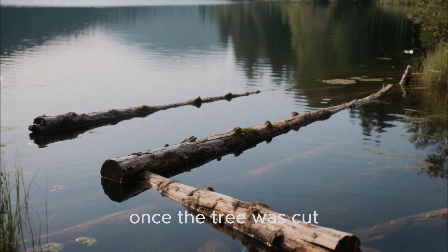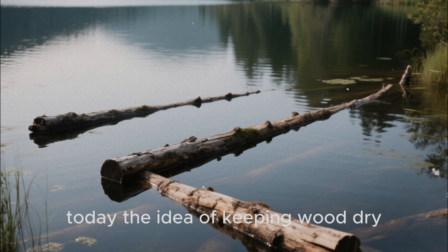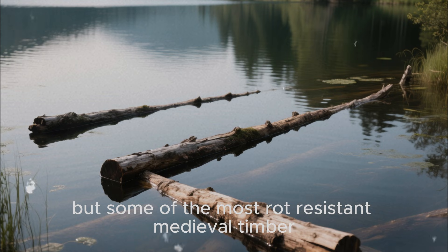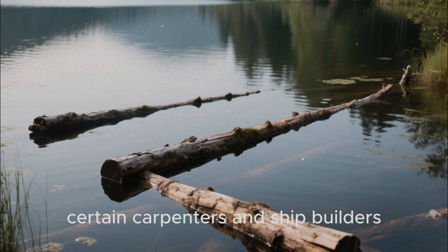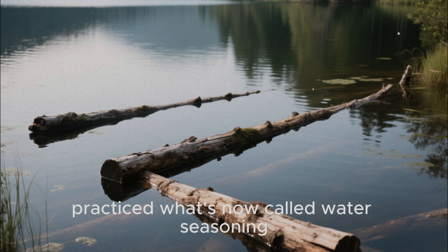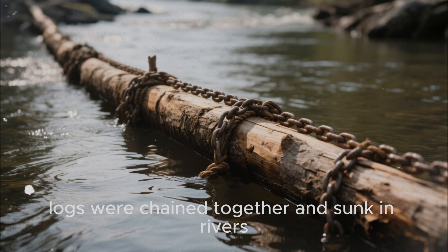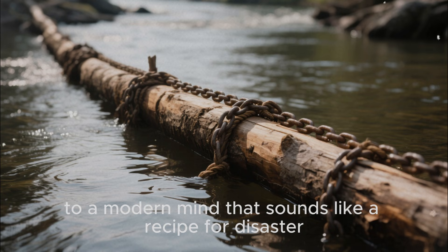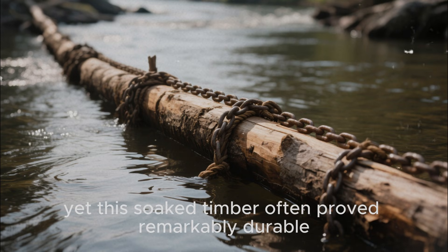Once the tree was cut, medieval preservation took an even stranger turn. Today, the idea of keeping wood dry is drilled into every DIYer's head. But some of the most rot-resistant medieval timber spent its early life underwater. Certain carpenters and shipbuilders practiced what's now called water seasoning. After felling, logs were chained together and sunk in rivers, lakes, or harbor basins for months or even years. To a modern mind, that sounds like a recipe for disaster — wet wood is supposed to rot, right? Yet this soaked timber often proved remarkably durable.